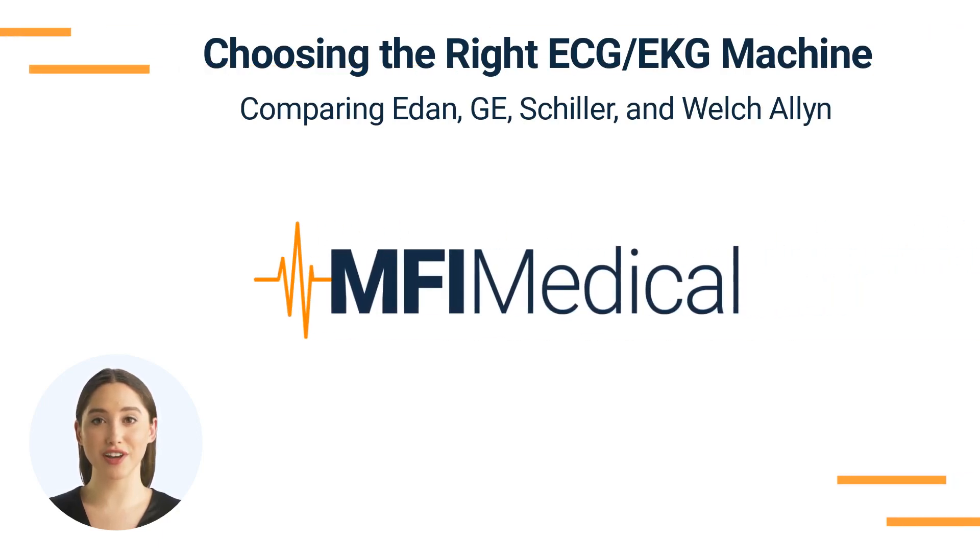Choosing the right ECG/EKG machine — comparing EDAN, GE, Schiller, and Welch-Allen. Directly impacting accurate diagnosis and patient care, selecting the right ECG/EKG machine is crucial. A reliable machine ensures precise readings, aids in detecting cardiac abnormalities, and facilitates informed treatment decisions. This video is a guide to selecting the best ECG/EKG machine for your medical practice, involving a thorough comparison of different models and their features from popular brands.